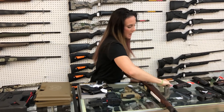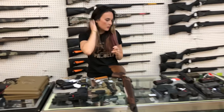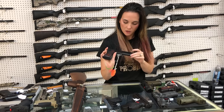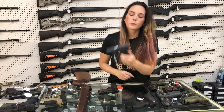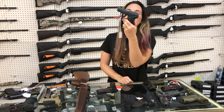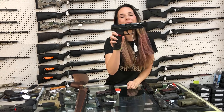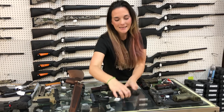Rock Island High Polished Nickel 1911 in 45 — she's $610. Colt Government 45 — she's going to be $900, blued with wood grips. Beautiful. Ruger LCP 2 in 22 long rifle — $335. HK VP9L in 9 millimeter with the optic cut on the slide — $865.